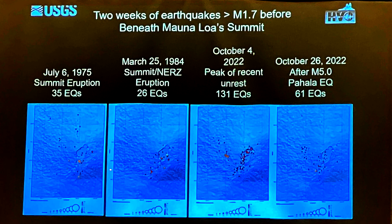Now I'm looking at the same cutoff of earthquakes at magnitude 1.7, looking at just prior to the eruption in July of 1975, and the number of earthquakes underneath the summit. Just prior to July 1975, we had 35 events. Prior to the 1984 event, we had 26 events. On October 4th, we had 130 events — that's when we went out and said something's going on. And now, after the recent earthquake, we had 61 events. So we kind of went to a peak, and now we're dropping off.